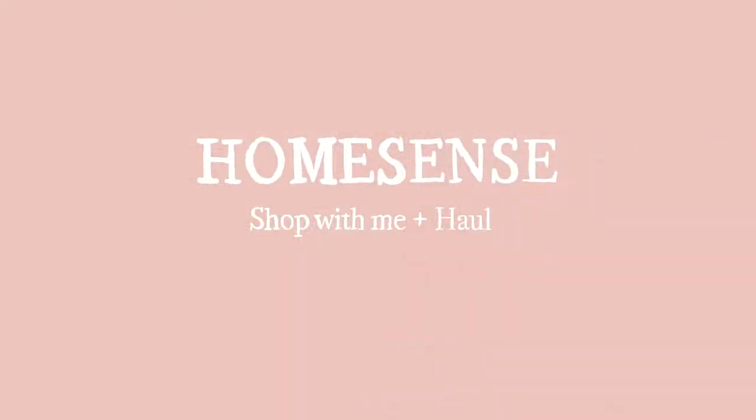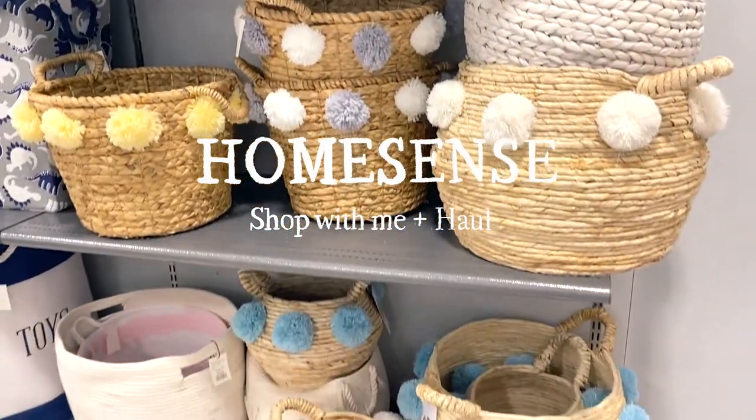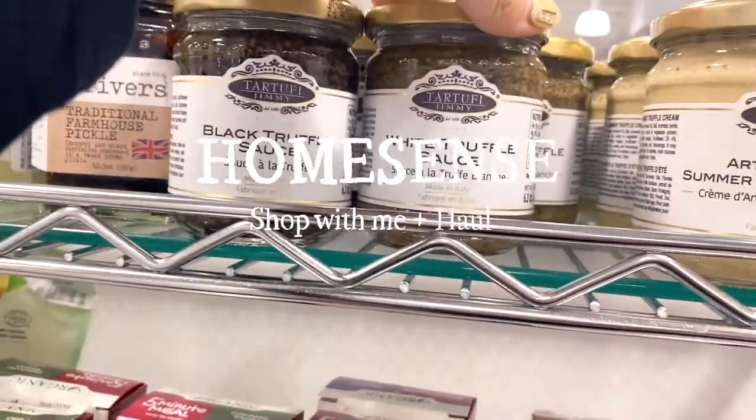Hey guys, it's Shannon and welcome back to my channel. In today's video we'll be doing a shop-with-me at HomeSense as well as a mini haul video of the things that I purchased this particular month at HomeSense.